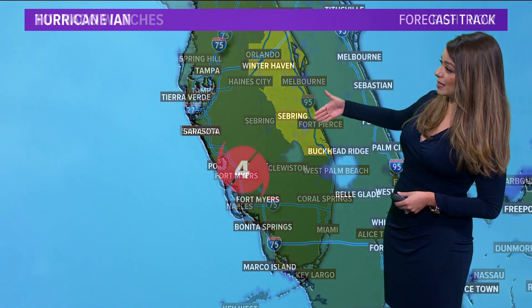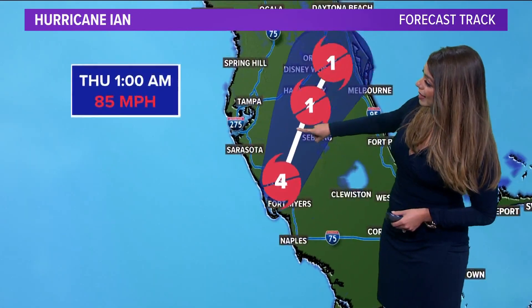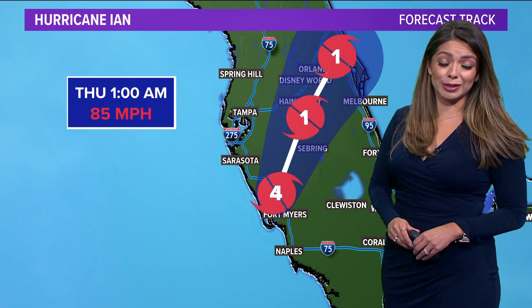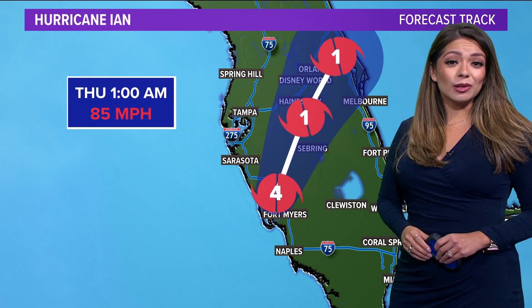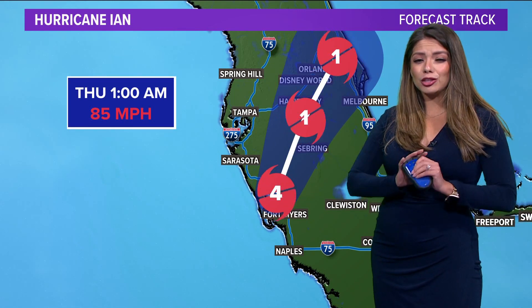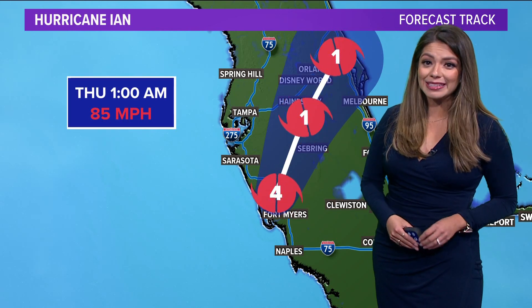A tornado watch is in place now. This will continue to weaken and move to the north. This is the latest update, just came down about two minutes ago: weakening, still at category one status as it moves into the middle of Florida. This is still a huge storm, so I'm going to talk you through what the impacts are locally in just a few moments.